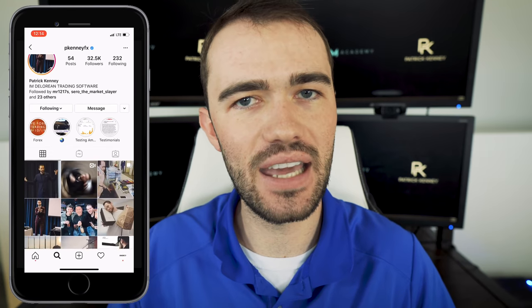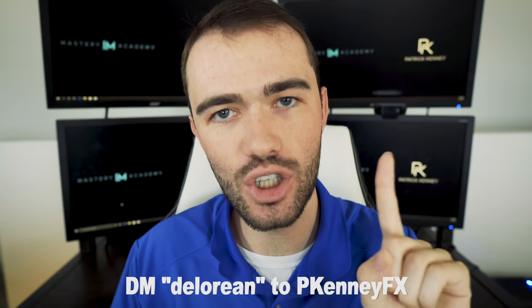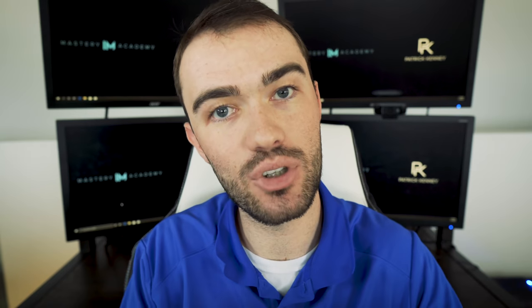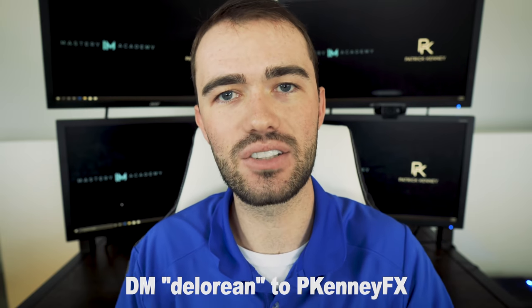Before we get started with the DeLorean, I want to let you know that my Instagram is at pkennyfx. If you simply DM me the one word 'DeLorean,' I will be able to send you any information that pertains to that moment — right now that's information about a webinar, and maybe four months from now it could be about new improvements. So DM me the word DeLorean and I'll get back to you.